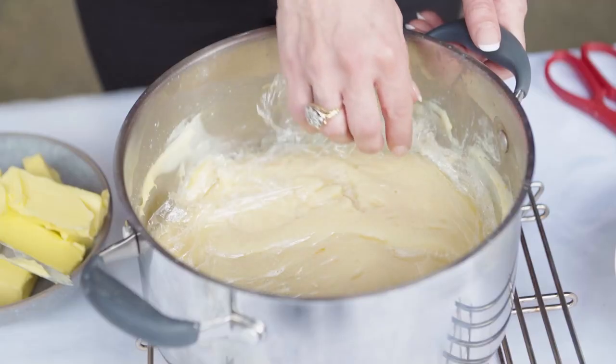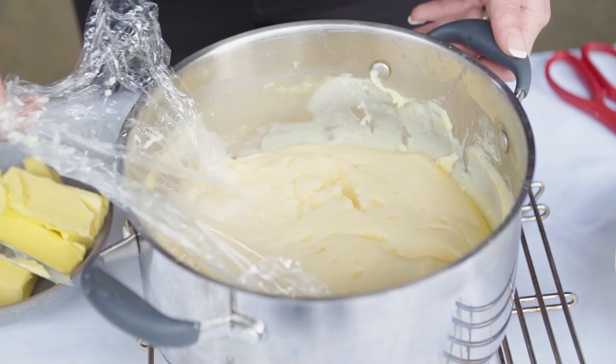Our mother always used to say when cooking custard, add a little bit of cling wrap just on top to avoid the crust forming.